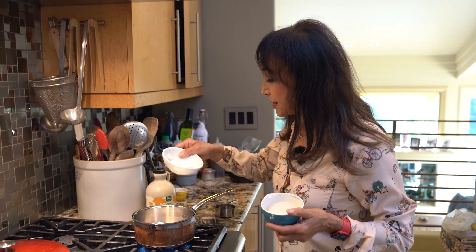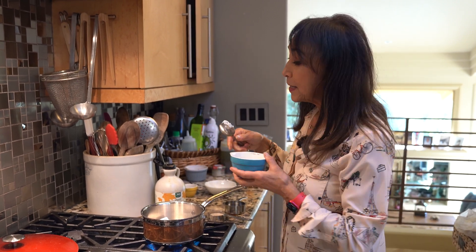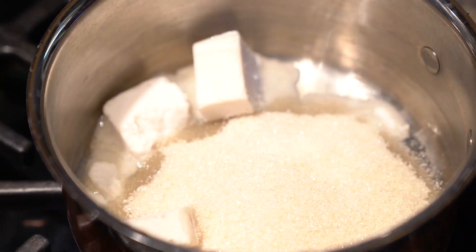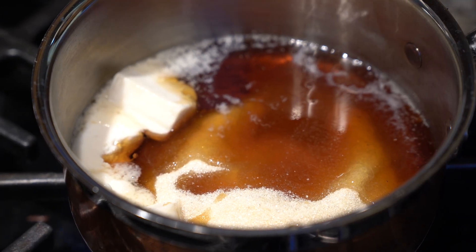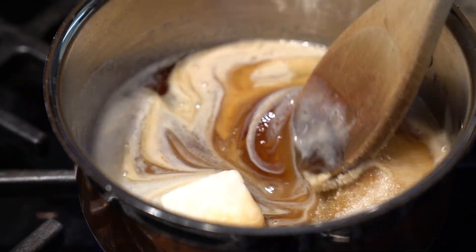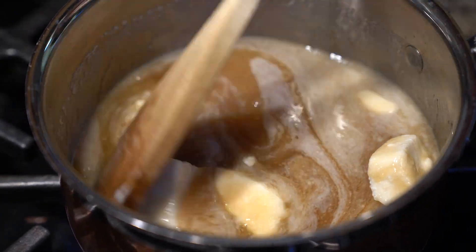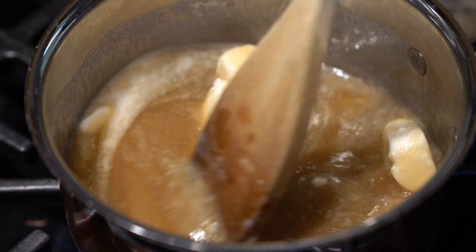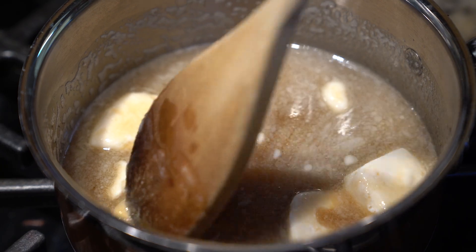I'm going to combine three ounces of any vegan butter you like — including the one you can make at home; watch my butter video to learn how to make delicious spreadable vegan butter. I'm going to add a half cup of organic sugar, a half cup of maple syrup — which helps it caramelize and harden and adds wonderful flavor — and finally about three and a half tablespoons of vegan creamer. Any vegan creamer works, or you can use cashew cream. We're going to melt the butter and bring this to a simmer.